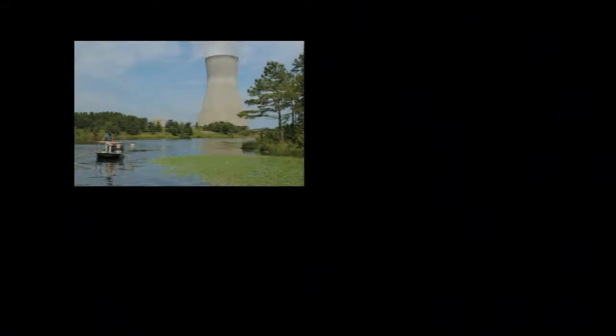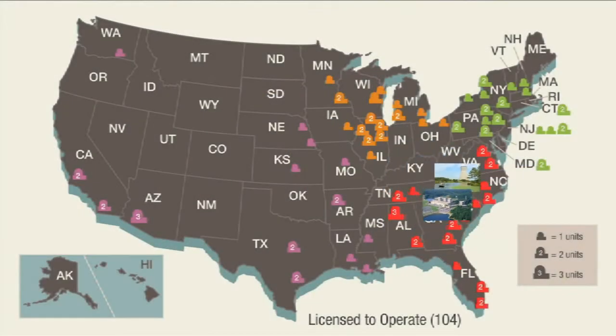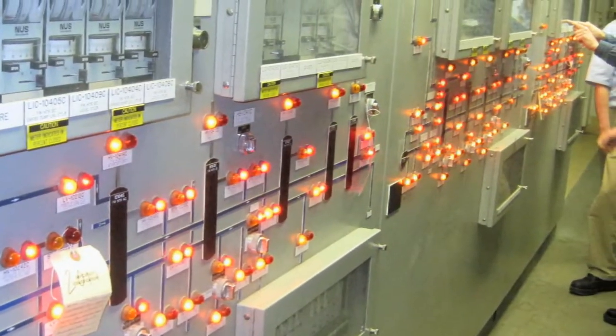In 2010, two plants, Shearon Harris and Oconee, took the lead in completing their transition to the risk-informed, performance-based fire protection program. Several dozen other plants have told the NRC they'll also move to the newer approach, and we've got specialists devoted to reviewing their plans to make sure they're appropriate.